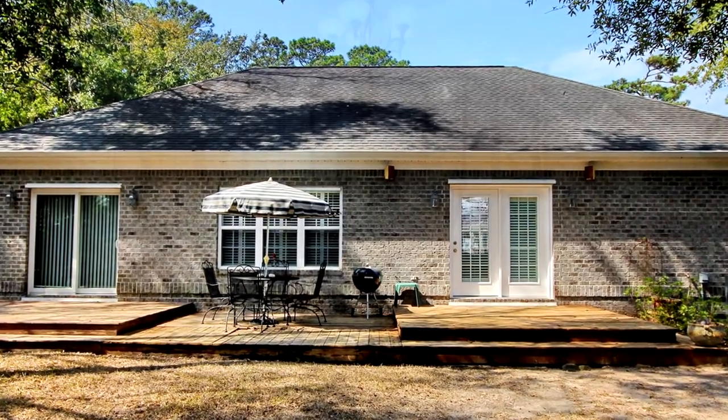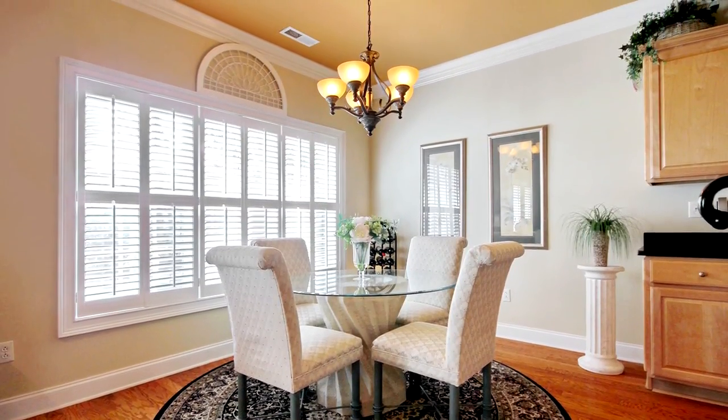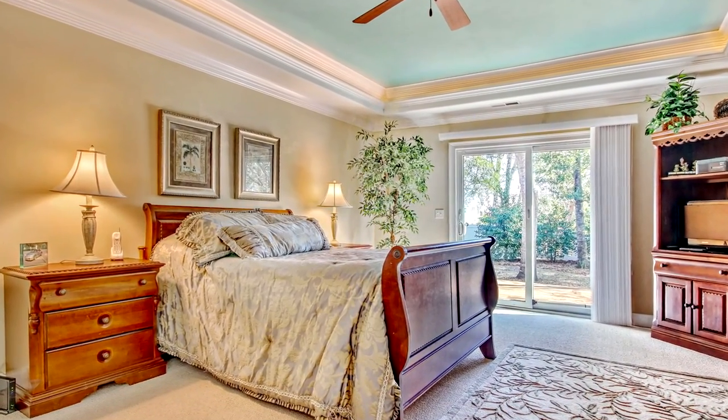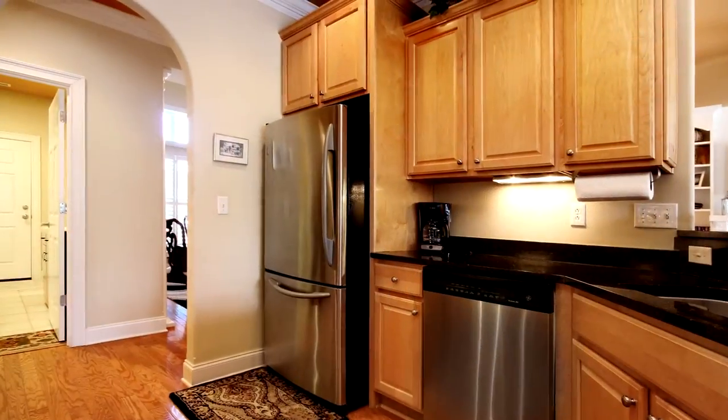Some of these features include 9 and 12-foot high ceilings, hardwood and tile flooring, extensive trim detail, tray ceilings, and extra-large arch doorways.